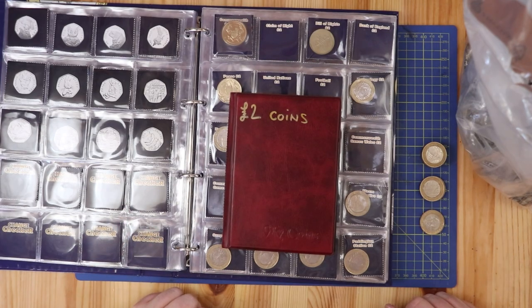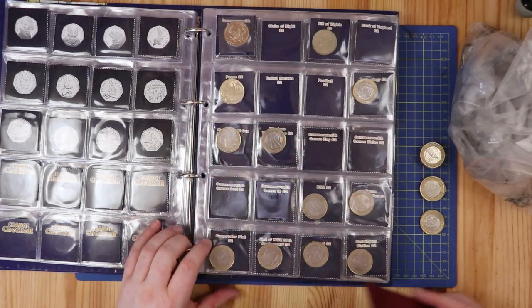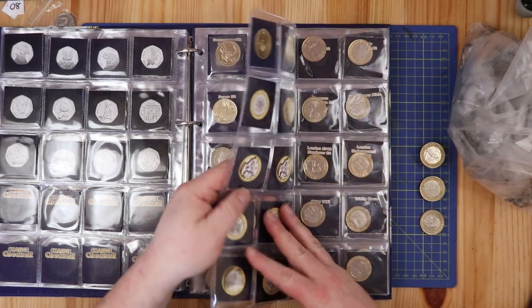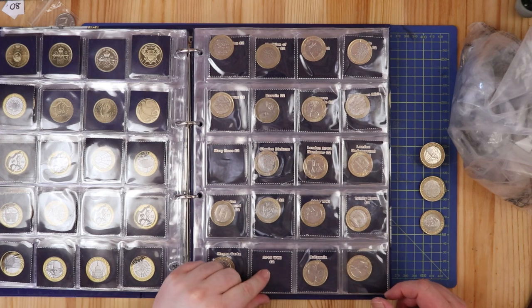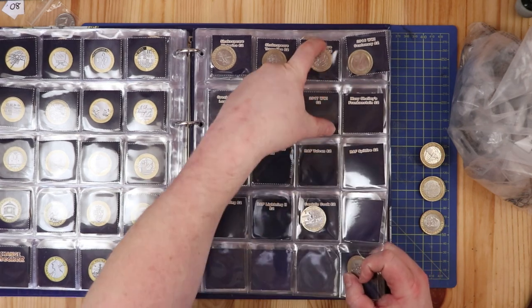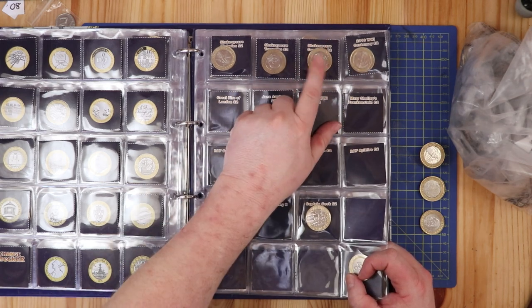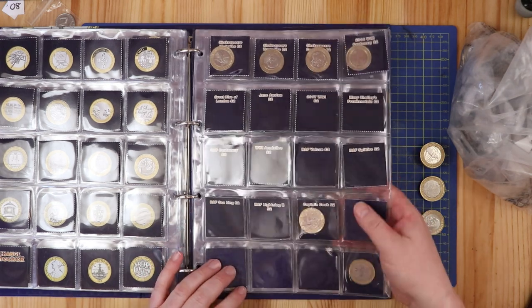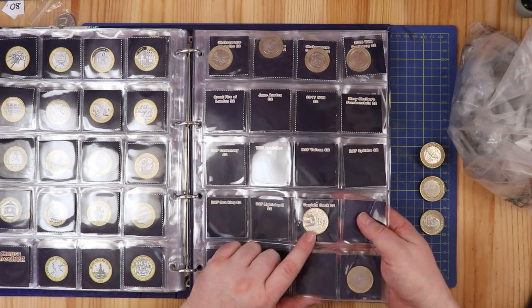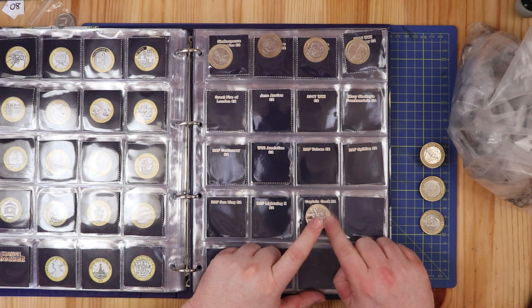Hello and welcome back to another Coins to Collect video. Today I have a £2 coin hunt for you. It's a sealed bag. I'm still looking to complete my Change Checker album. I've got a few of the old £2 coins I'm still missing — the four Commonwealth coins, the Mary Rose, World War I Centenary, the Navy Centenary, and the Great Fire of London. I got a Shakespeare's Comedy via a trade with Caledonian Coins. And I'm still marvelling at my 2018 Captain Cook coin — it is a stunning coin, probably my favourite £2 coin of all time.